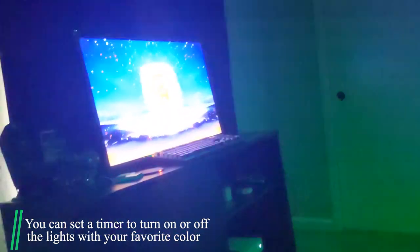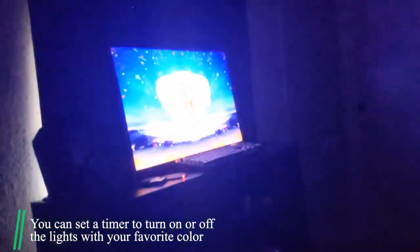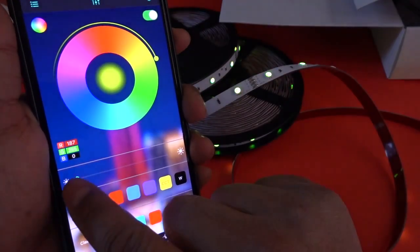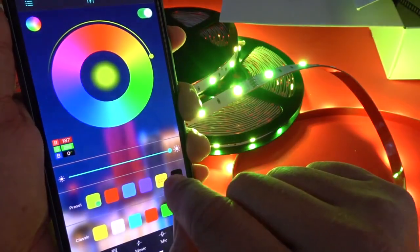It comes with a built-in mic and a controller switch, and the lights change colors along with the environmental sound and music. You can set a timer to turn on or off your lights with your favorite color, and can also control the light strip with a responsive distance of 50 feet via the phone app.